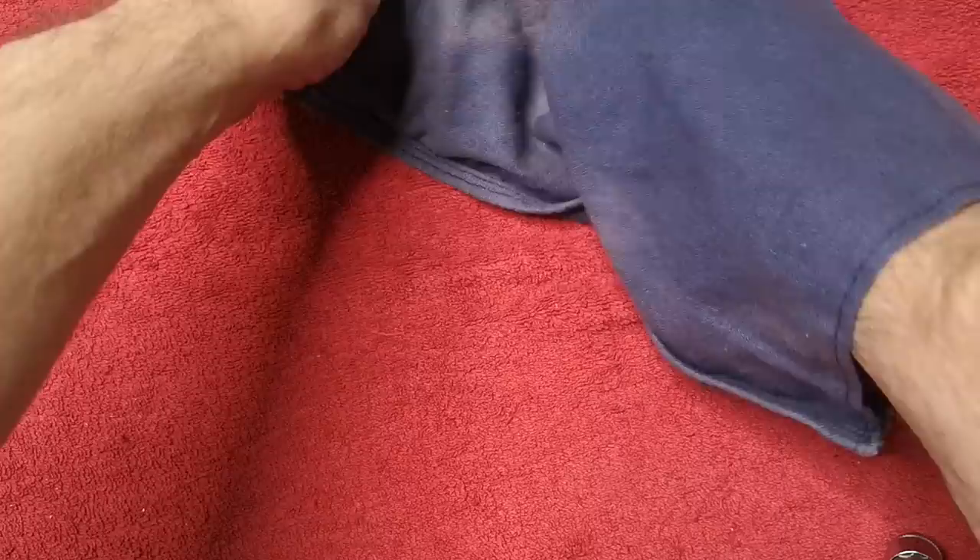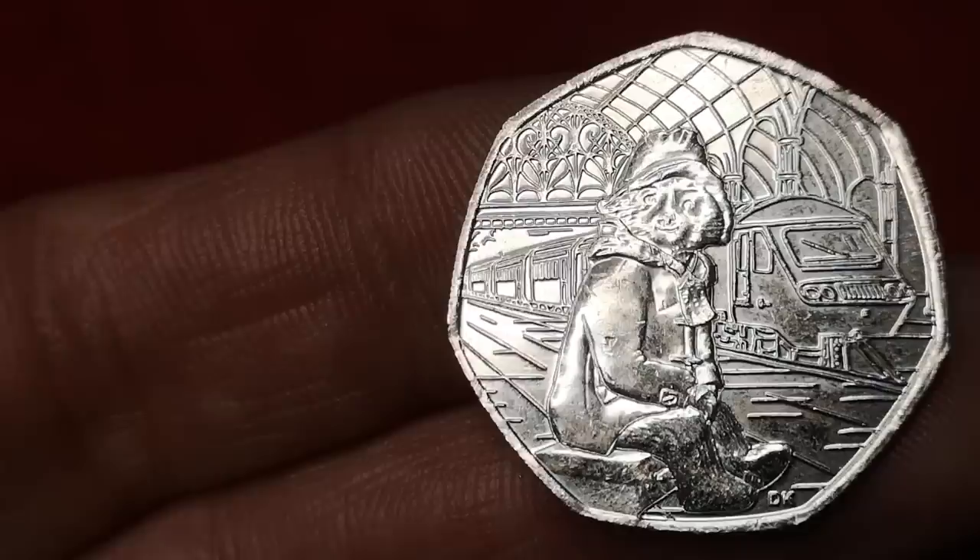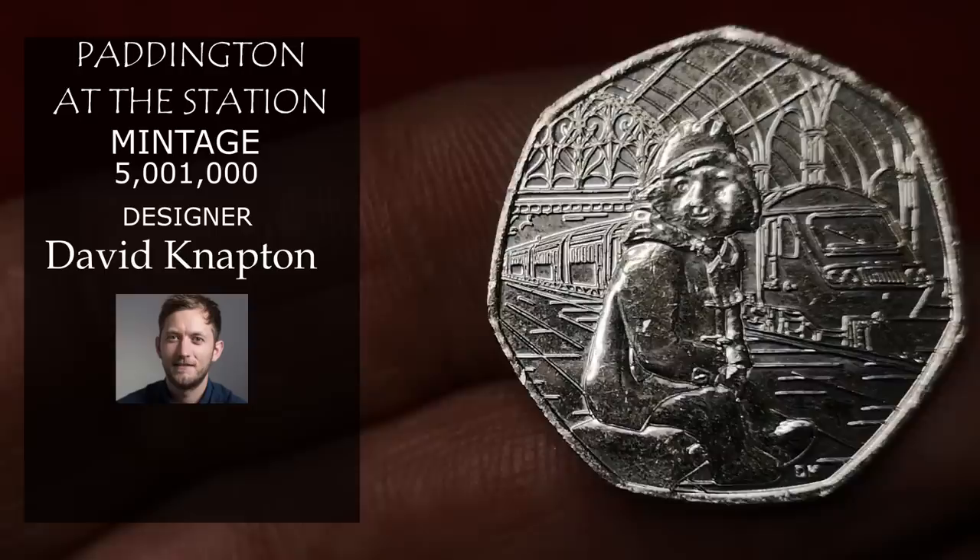From 2018, it's Paddington Bear at Paddington Station in London. These are very collectible, and even though 5 million were minted, I'm going to put this down at £2.